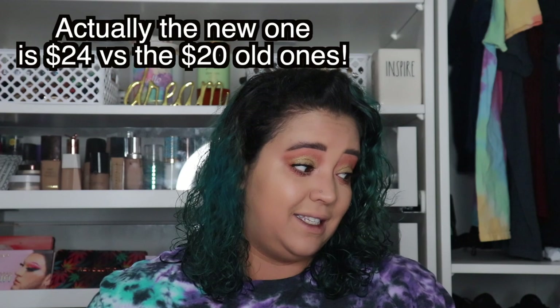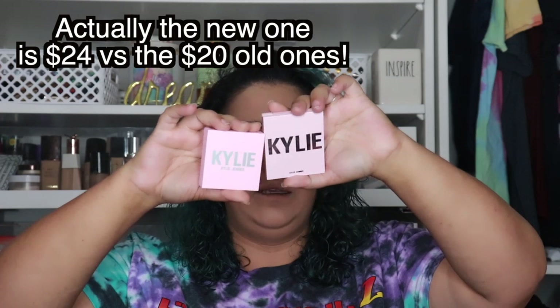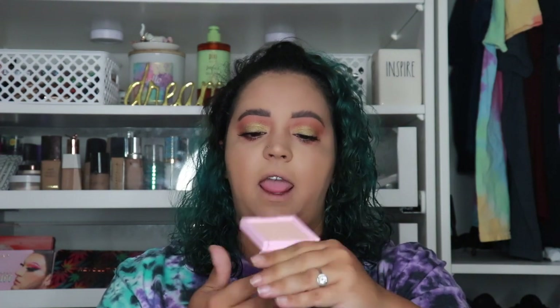Next I got the highlighter in Queen Drip, and I also have Queen Drip from the previous line so we can compare. You can see the size difference in the packaging — the old ones were more rectangular and the new ones are more square. The old ones were 0.34 ounces and the new ones are 0.28, so they're the same price but less product. The new square one still has the Kylie branding; this one feels more matte where the old one was more shiny plastic. You still get a mirror.